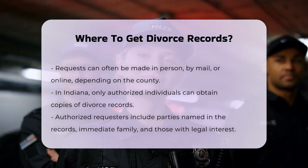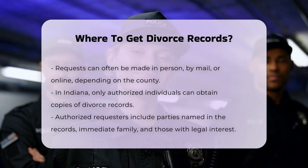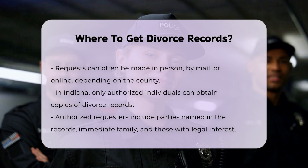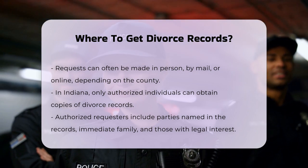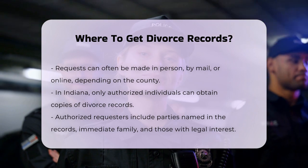Specific requirements. In Indiana, for instance, only authorized persons can obtain copies of divorce records. These include the parties named on the divorce records, their immediate family members, and individuals with a legal interest in the records. All requesters must be at least 18 years old.